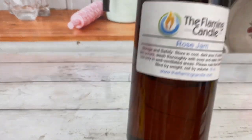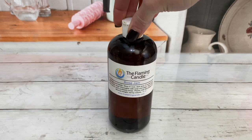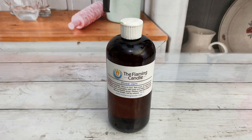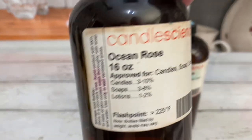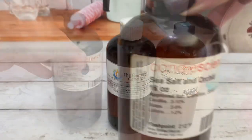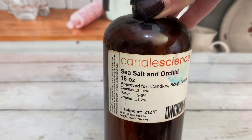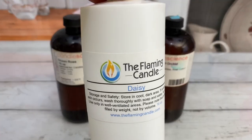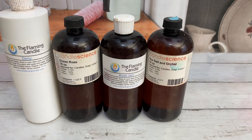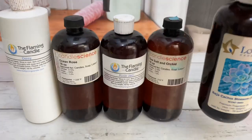Here are my top floral scents. Rose Jam smells just like a jam made out of roses — floral rose notes with sweet and sour berry notes. Ocean Rose smells just like a sweet rose floating in the salty ocean. Sea Salt and Orchid is very similar to Ocean Rose, just a bit sweeter. Daisy is a strong and stimulating scent with peppy floral notes. Cactus Blossom is a mellow, soft floral scent.